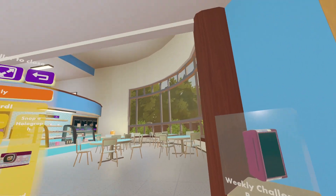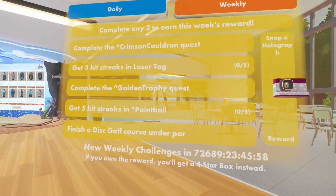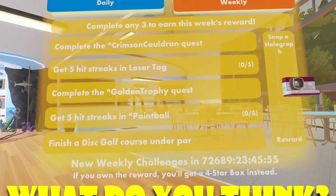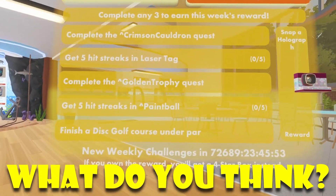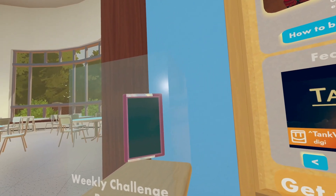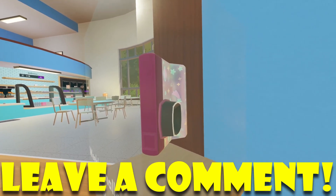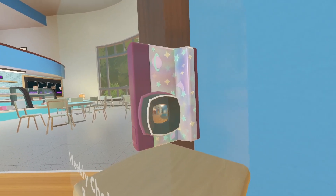Now, this is called the Snap-a-Holograph. And as you guys can see, these are all our challenges. We have to complete the crimson collagen quest, get five hit streaks in laser tech, complete golden trophy, get five hit streaks in paintball, and finish a disc golf course under par. Be sure to let me know your guys' thoughts. Do you guys like this holographic camera skin? I definitely do. And I think it's about time we actually had a camera skin, to be honest.